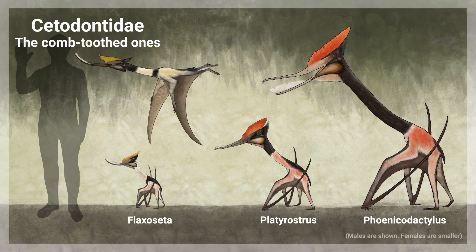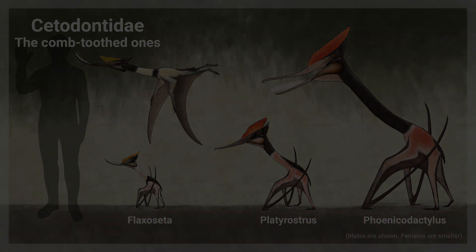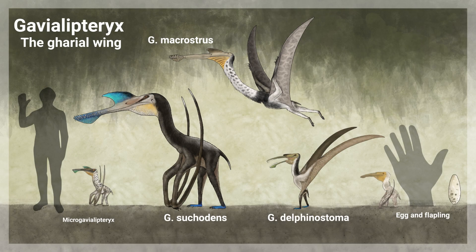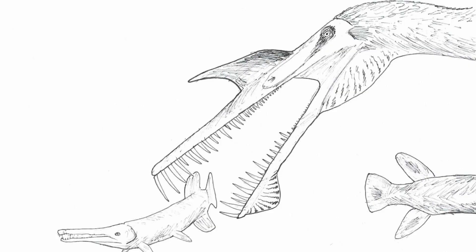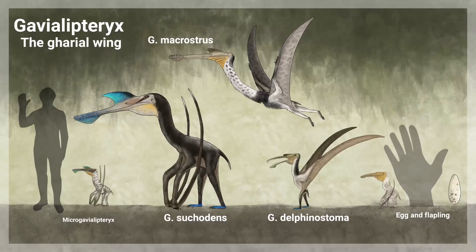Despite their generally small sizes and limited diversity, the Cetodont Tenochasmatids are highly successful in their filter-feeding niches. One family of Tenochasmatids has evolved along a different path from their filter-feeding relatives. Gaviolipteryx is a genus of fish-eating pterosaurs similar in appearance to Boreopterus or Genuonopterus. Rather than being packed into a dense comb, the teeth are large and interlocking, ideal for snatching aquatic prey. These can also deal serious damage to potential predators.